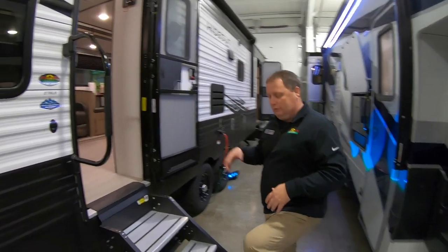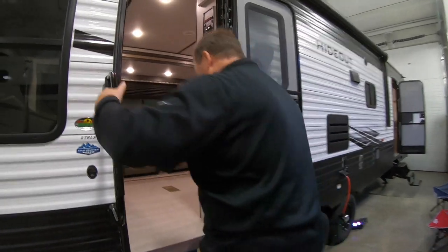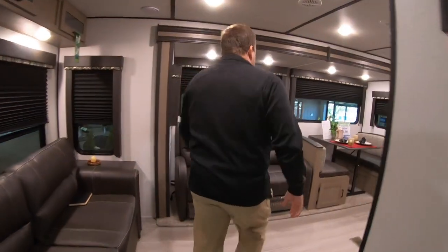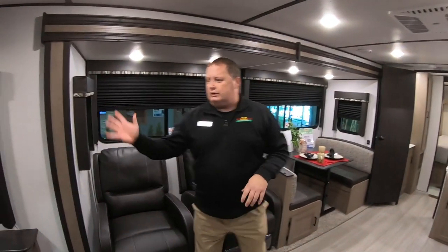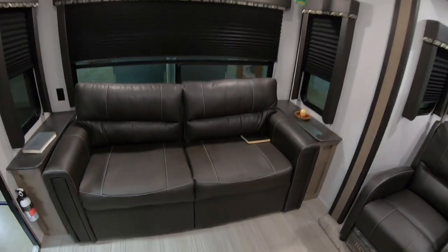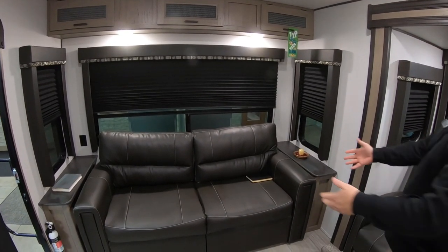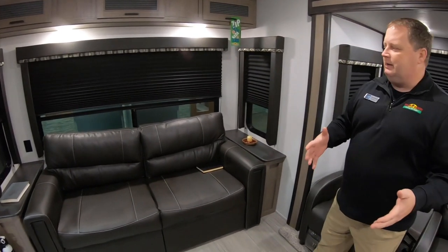You can see how easy these steps are to get up. Right as you walk inside the door, you have your couch and chairs — seating space on both sides. You can put your drinks down, and this folds out into a nice bed, so if you have guests they have a great spot.